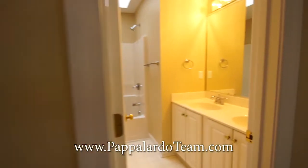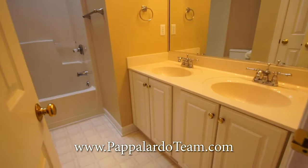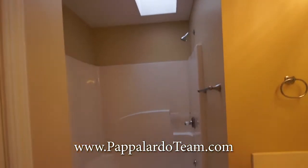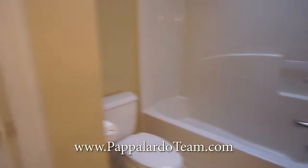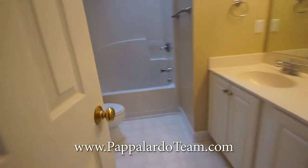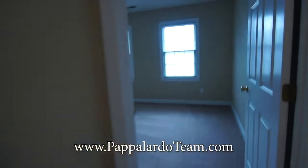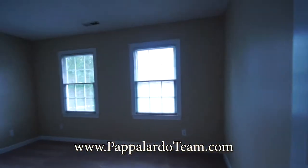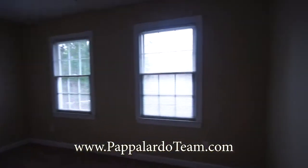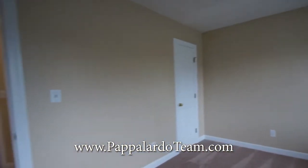Then we have the hall bathroom — it's got a double bowl vanity and an awesome skylight. Who doesn't love natural light? We've got a nice tub-shower combo in here, and it's also got its own linen closet like the master bath. And then here we have bedroom number four — the largest of the secondary bedrooms — with two bright windows and a good-size closet.